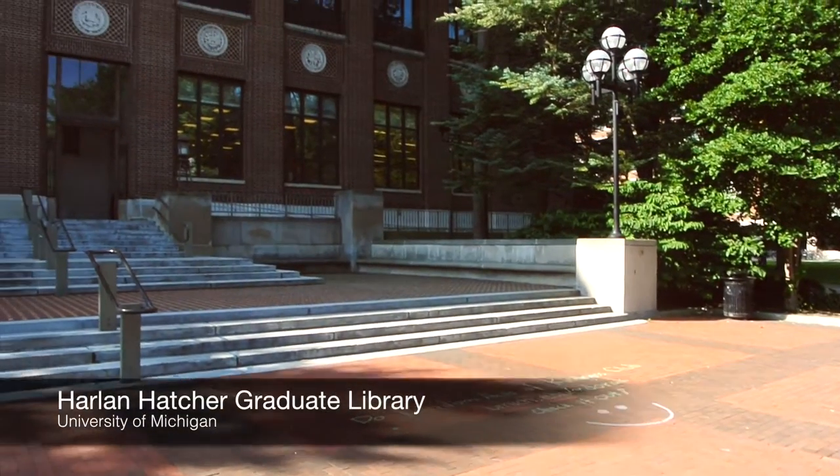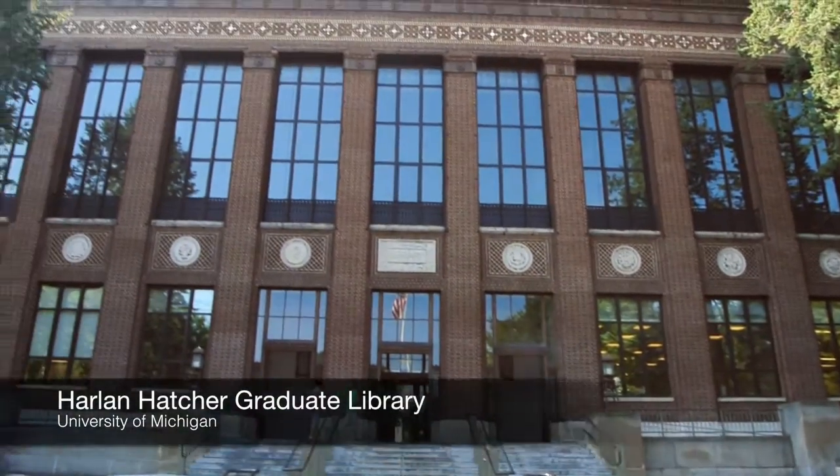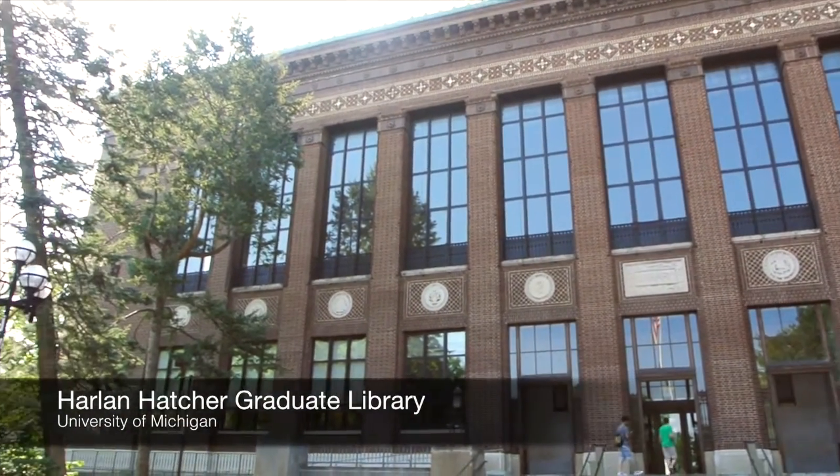In particular, Hatcher Library, which I'm standing in front of, was one of the many buildings on the campus designed by Albert Kahn. Other ones include Angel Hall, Hill Auditorium, the Burton Bell Tower, Clements Library, CC Little, as well as West Hall — to name just a few of the many 19 buildings.